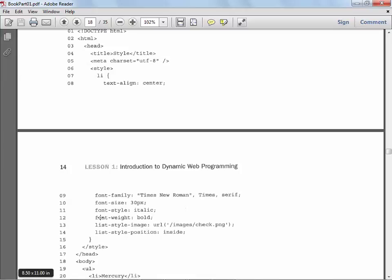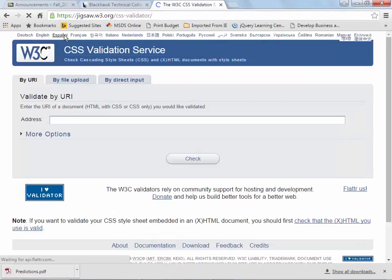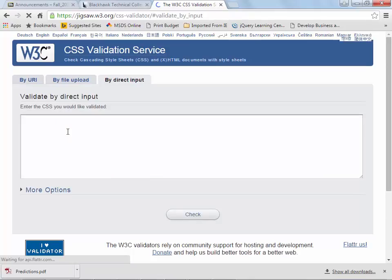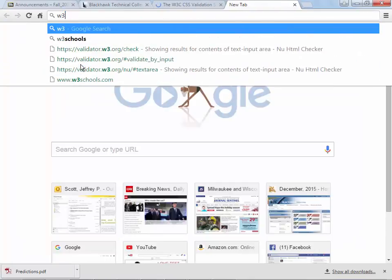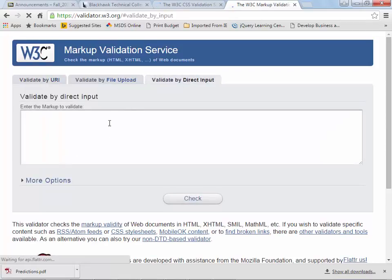Everybody in this room should be comfortable going out to the CSS validator — I just typically choose direct input and copy my stuff in. You should also be familiar with going out to the W3C validator, which looks very similar. The reason I'm mentioning this is next semester, if I say 'create this website — it'll have three pages, maybe an about page, an intro page, and a contact page — and it should have CSS and everything should validate,' that should make sense to everybody. You should all know how to do that.